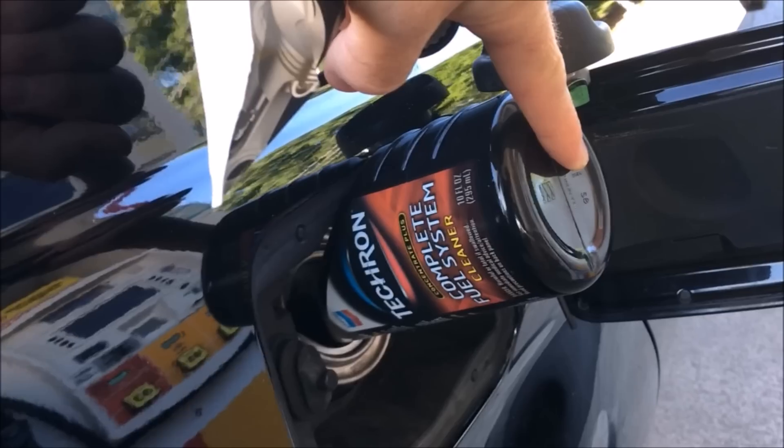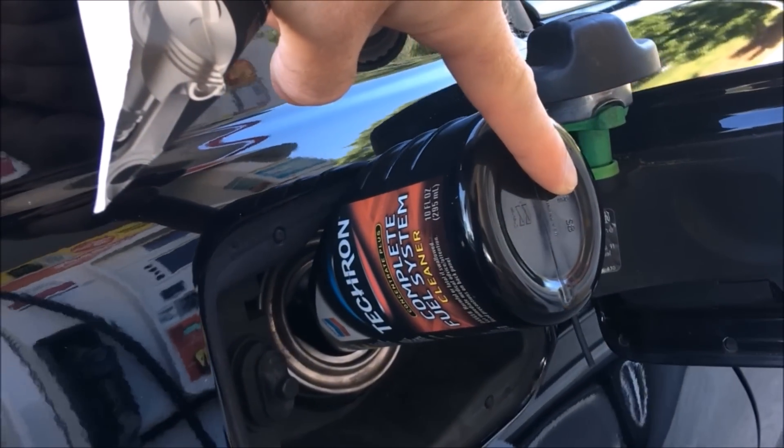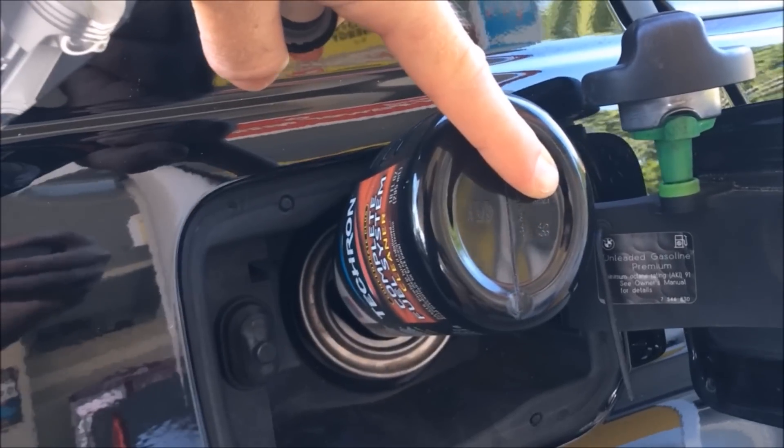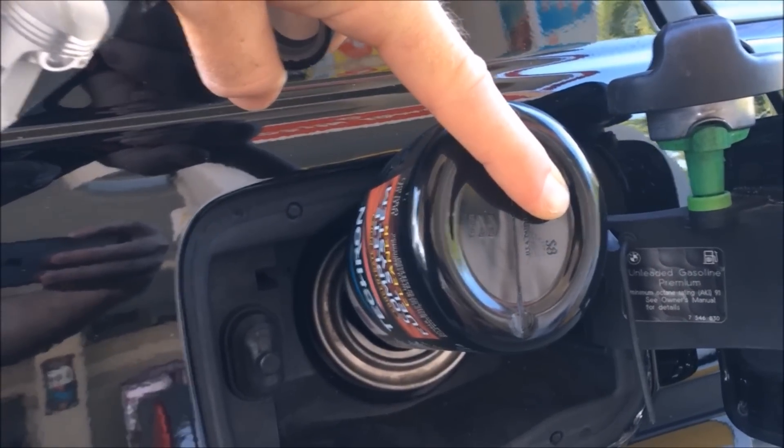I actually run two bottles at a time. One bottle of 10 fluid ounces treats 15 gallons — the LCI cars have an 18-gallon tank and pre-LCIs have a 16-gallon tank, so either way it's a little more than 15 gallons. You could put a little less gas in, but I like to get the full effect, so I run two. You'll want to start with an almost empty tank, put the two bottles in, then fill up with gas over it.